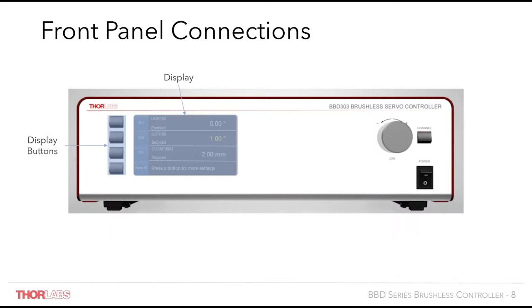Also there is a manual jog dial, or potentiometer, which allows for local control to adjust the stage's positions, and the channel can be selected using the channel selector. This allows for true remote control of the stages without the need of having to be hooked up to a host PC. The power switch is also now located on the front of the unit, as opposed to the back, which was a popular customer request that we have implemented onto this new controller.